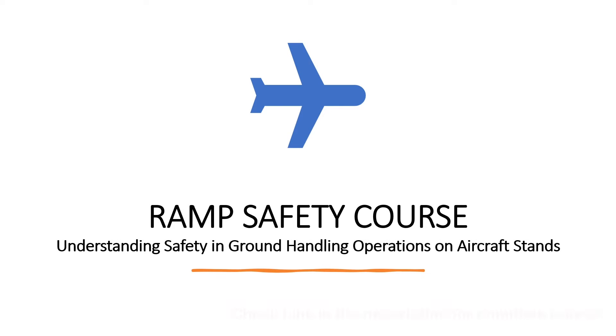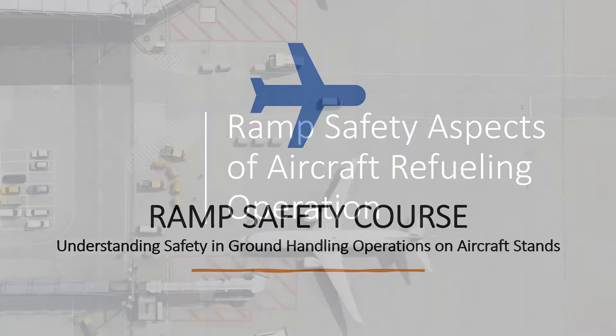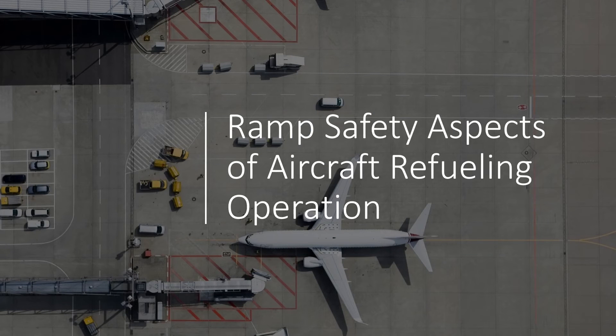Welcome back to Ramp Safety Course: Understanding Safety in Ground Handling Operations on Aircraft Stands. We will continue our discussion on ramp safety aspects of refueling operations. While all the safety precautions are there to prevent something bad from happening, the refueling team as well as other ramp personnel must be adequately trained for when something does go wrong.